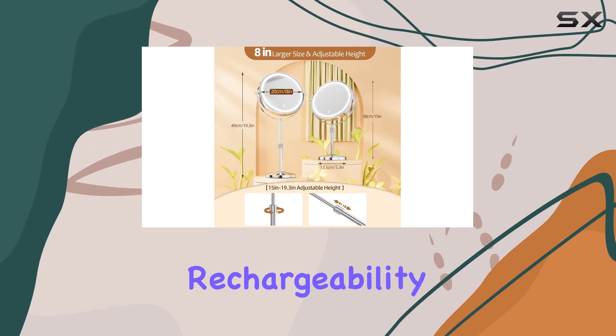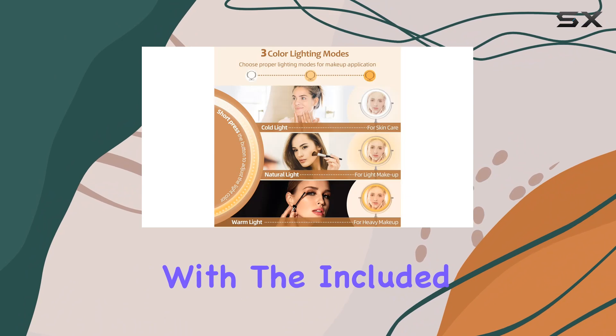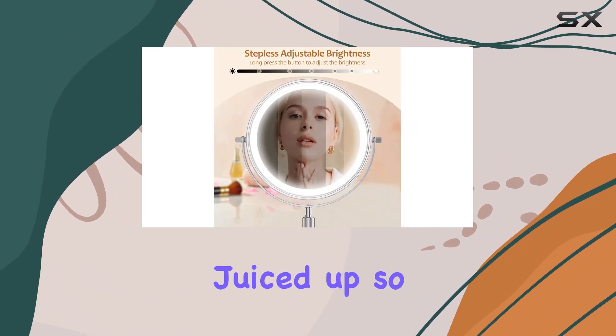Speaking of rechargeability, I love how convenient it is to charge this mirror with the included Type-C cable. Plus, the indicator light lets you know when it's charging and when it's fully juiced up, so you're never left in the dark.